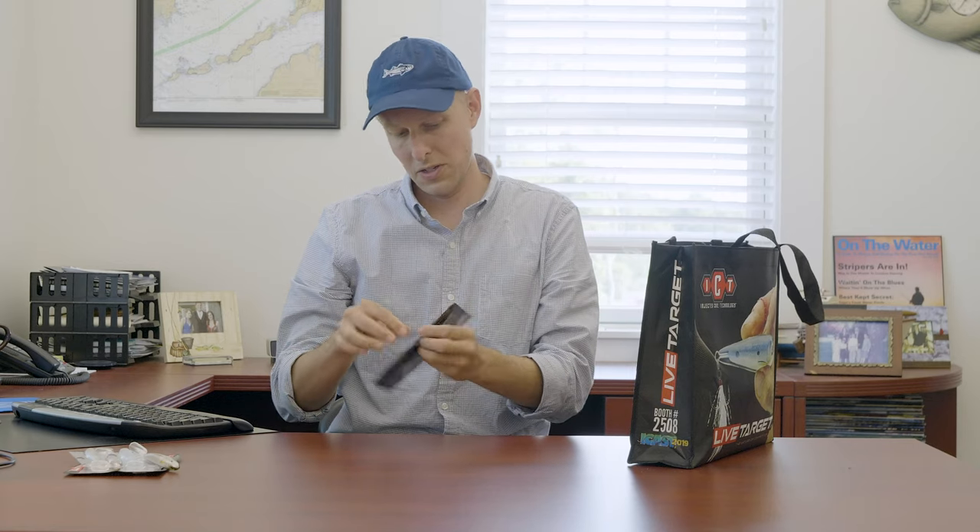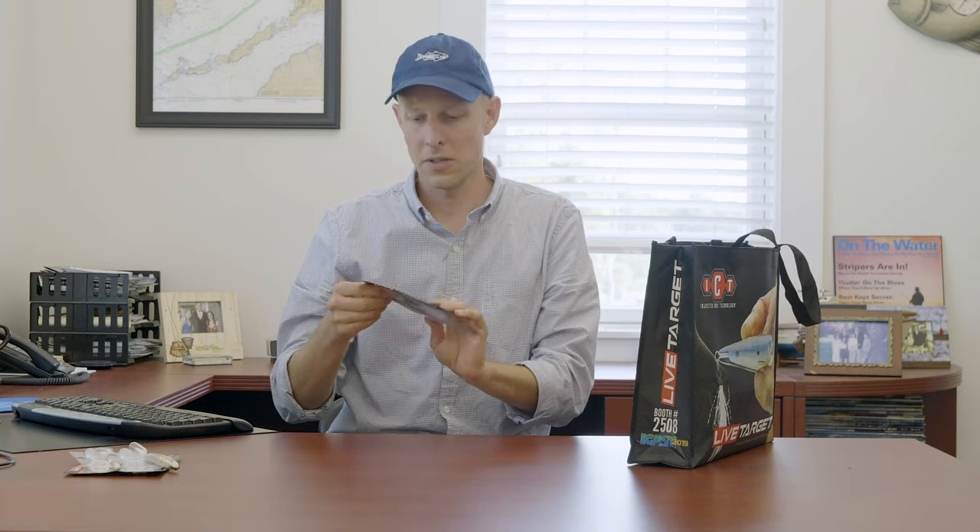Another one that I think is going to be popular in the Northeast is called the Ghost Tail Minnow, and the idea behind this is it's kind of a finesse bait — like a drop shot bait. It comes in a pack and it's a smaller version of that Slow Roll Shiner, but it has a straight tail. The thinking is it would work really well on a drop shot rig for smallmouth bass and largemouth bass.